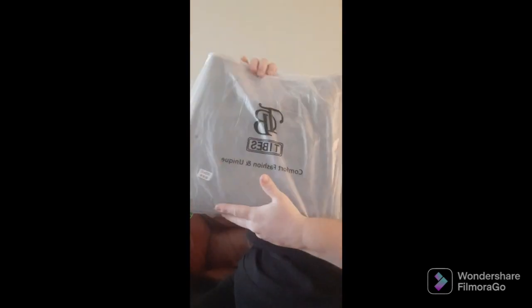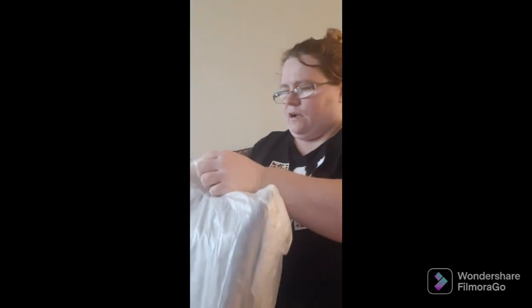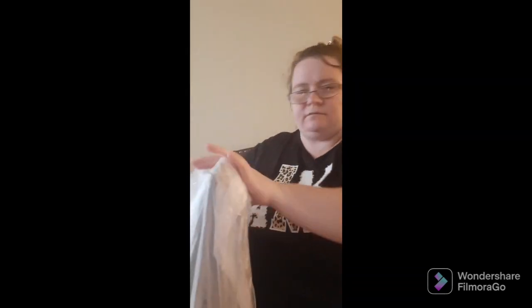Ladies, you are gonna want to see this — my bag is in! I got this off the deals that Amazon usually has; they show them on Facebook a lot. Oh my god, it is a nice size bag!